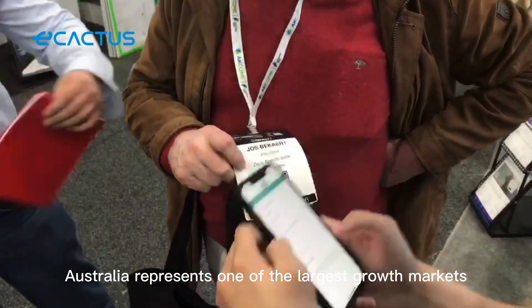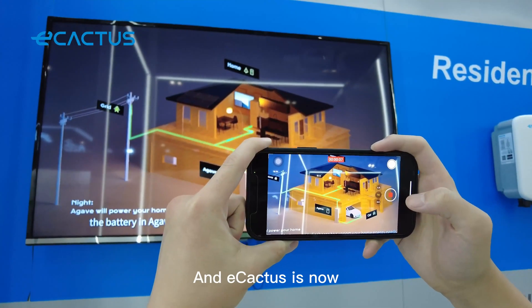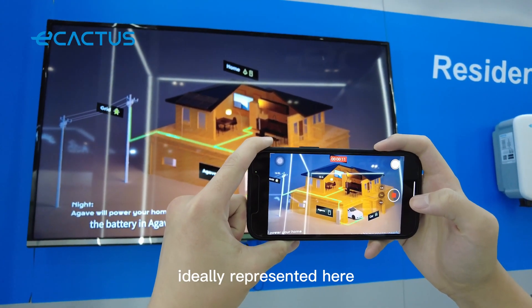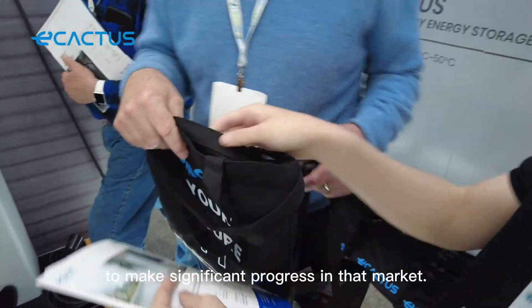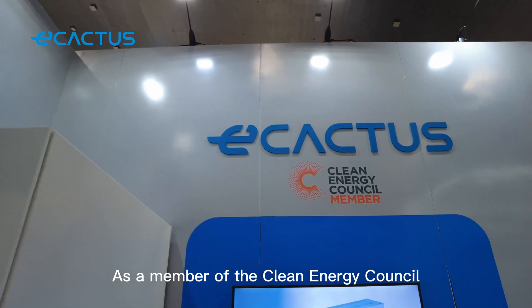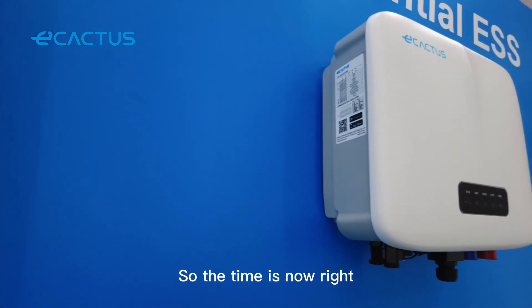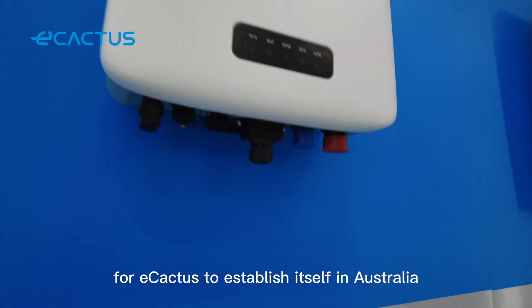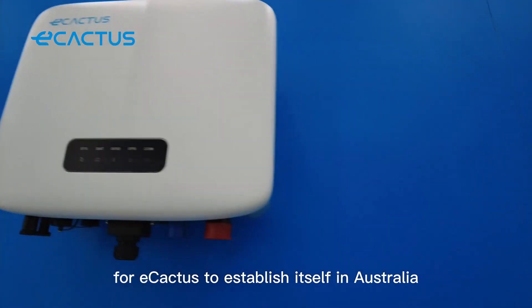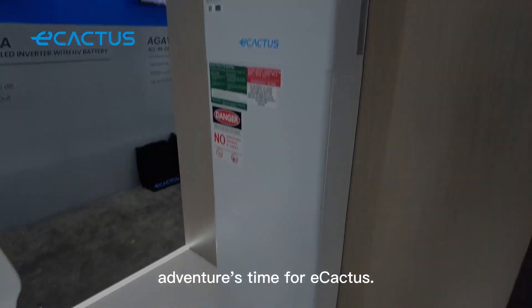Australia represents one of the largest growth markets in solar and storage and eCactus is now ideally represented here to make significant progress in that market. As a member of the Clean Energy Council, all of its products are accredited here in Australia, so the time is now right for eCactus to establish itself in Australia. It is an exciting and potentially adventurous time for eCactus and we look forward to the product being well received in Australia.